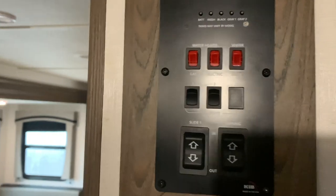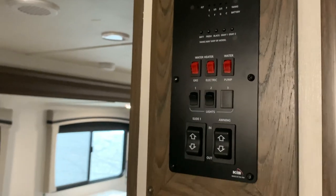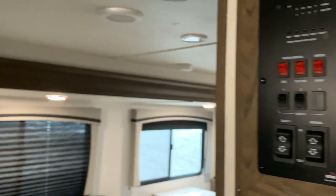Next to the closet is our control panel, which controls our awnings, electrical, water, etc. And next, we'll be visiting the bathroom.